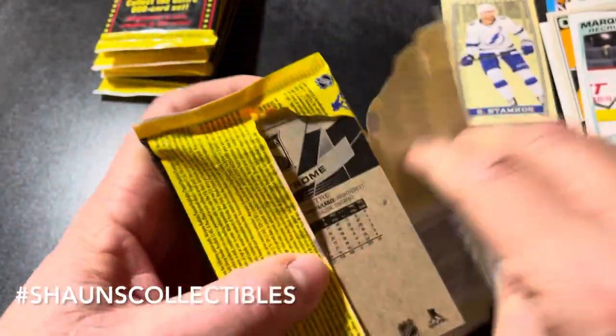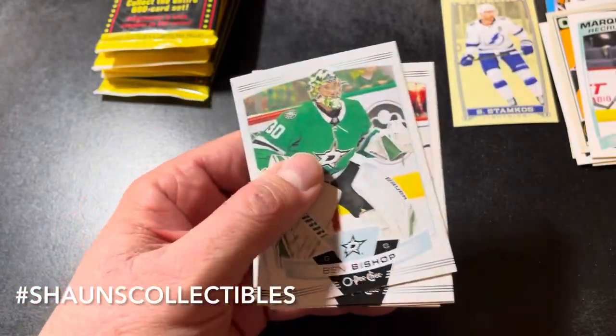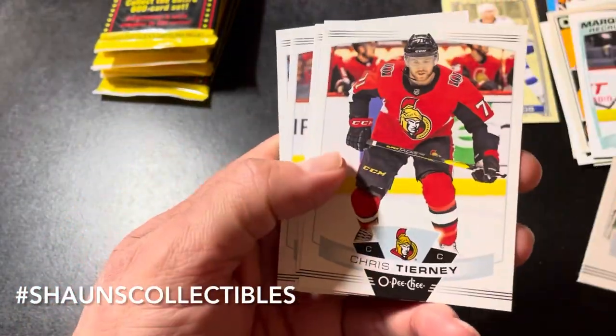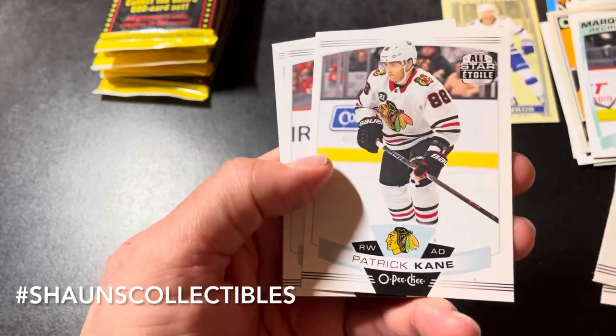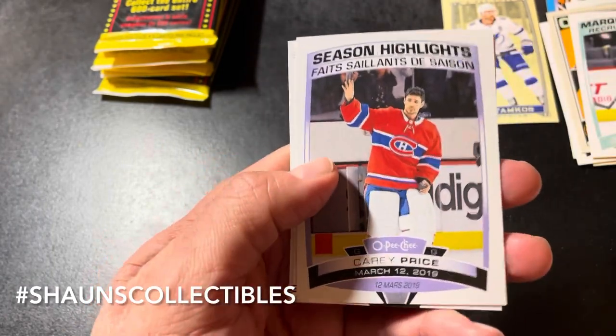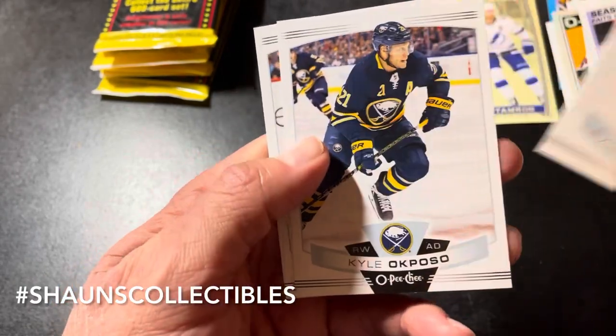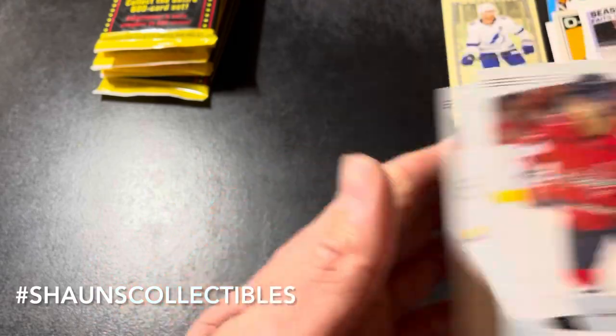Looking good so far — nothing earth-shattering but for a buck fifty each you can't complain. Ben Bishop, Chris Tierney, Petr Mrazek, Braden Coburn. Season Highlight of Carey Price — that's a short print. Evgeny Kuznetsov, Calipari, and Ryan Strome.